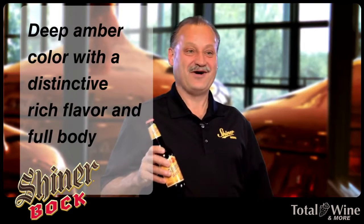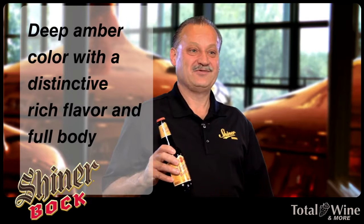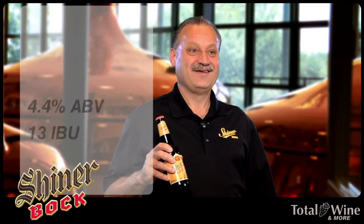We use a blend of malts — six-row and German-style malts. We use First Gold and Nugget hops. Alcohol by volume is 4.4 and IBUs are 13. The corn that we actually put in makes it very mellow, easy to drink, a nice, smooth, lightly hopped beer.